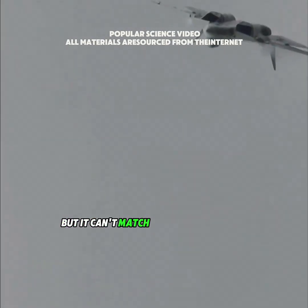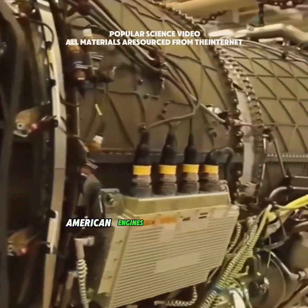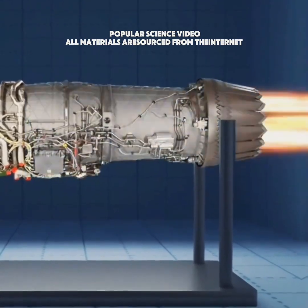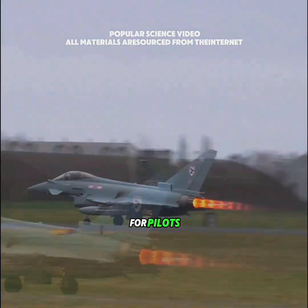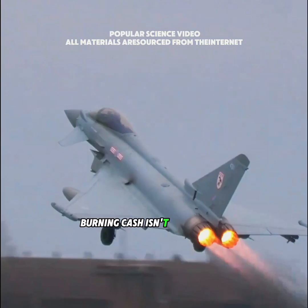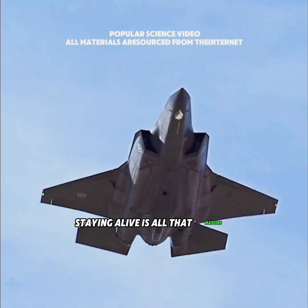Russia's Su-57 also has afterburners, but it can't match the F-22's efficiency. American engines deliver about 60% better afterburner performance, which means in a dogfight the F-22 can accelerate faster and seize the advantage first. For pilots, burning cash isn't the concern — staying alive is all that matters.